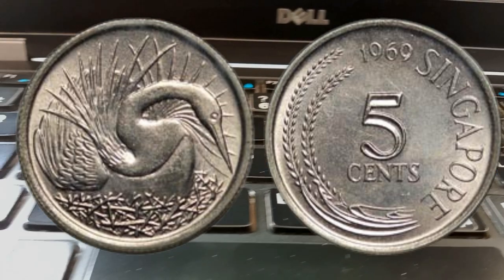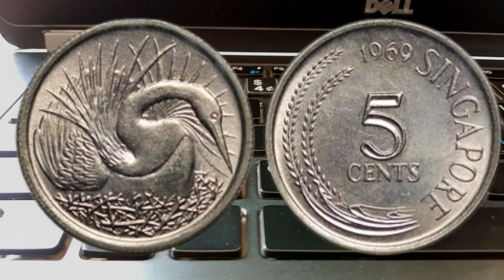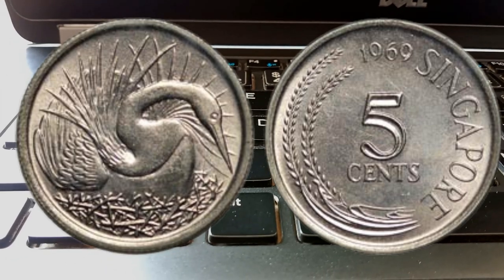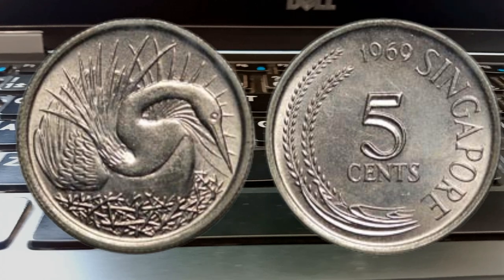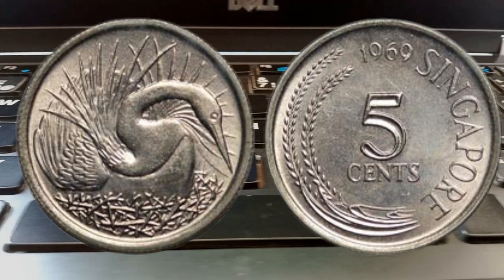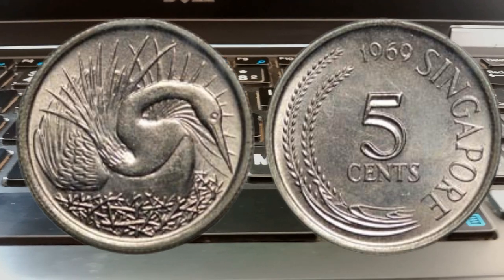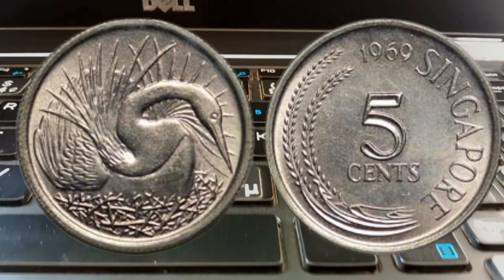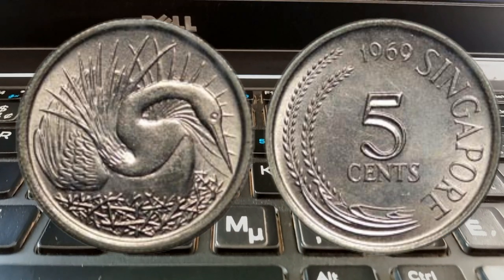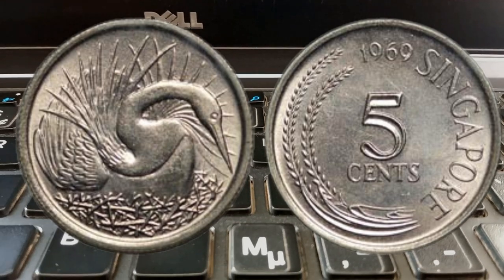And there you have it — the hidden value of Singapore's 1969 five cents coins. It's amazing how something seemingly ordinary can have such historical and monetary significance. Whether you're a seasoned collector or just starting out, exploring the world of numismatics is an exciting journey that connects us to the past. We hope you enjoyed this video and found it helpful. If you did, don't forget to give it a thumbs up and subscribe to our channel for more fascinating content. Until next time, happy coin hunting!